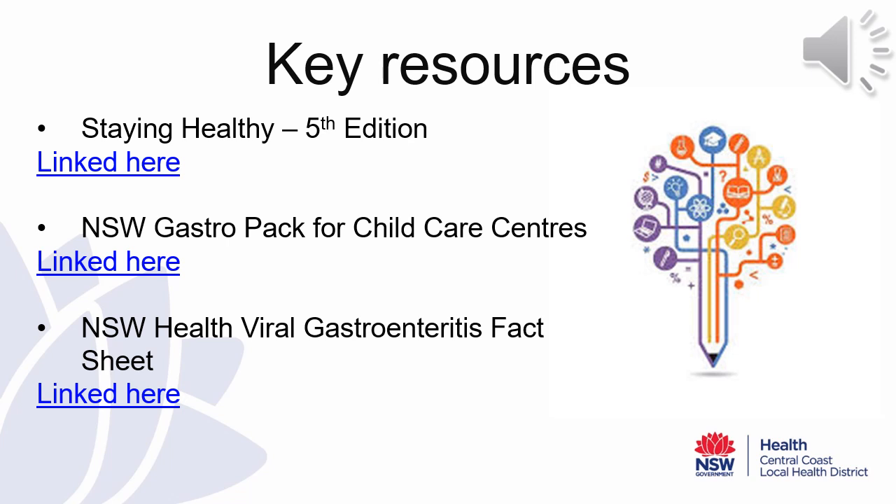Some of the key resources that childcare centre directors should be aware of when managing their gastroenteritis outbreaks include the Staying Healthy in Child Care, the New South Wales Health GastroPAC for Child Care Centres, and the New South Wales Health Viral Gastroenteritis Fact Sheet. These resources provide a step-by-step process for addressing the outbreak in your facility and how to respond moving forward.